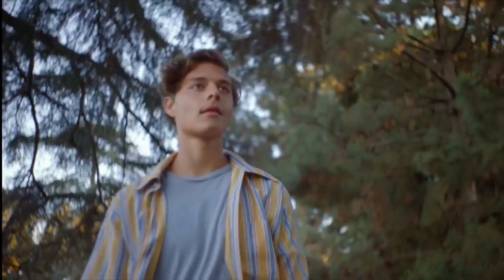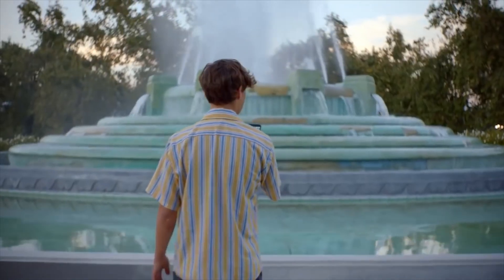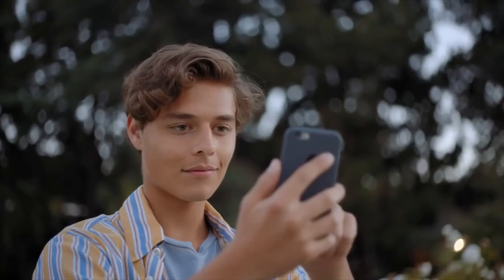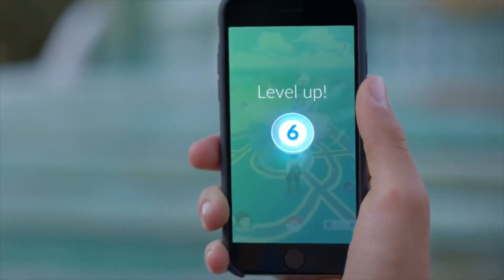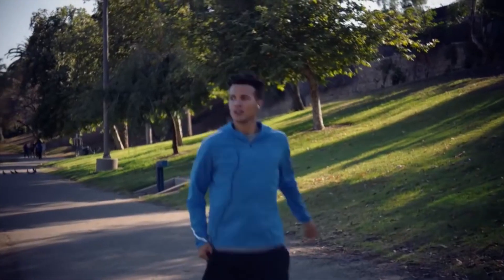Unless you've been living under a rock, you must know that the world has gone absolutely insane with the new mobile game Pokémon Go. We're going to talk about maps that help you find more rare and prized Pokémon in the game.